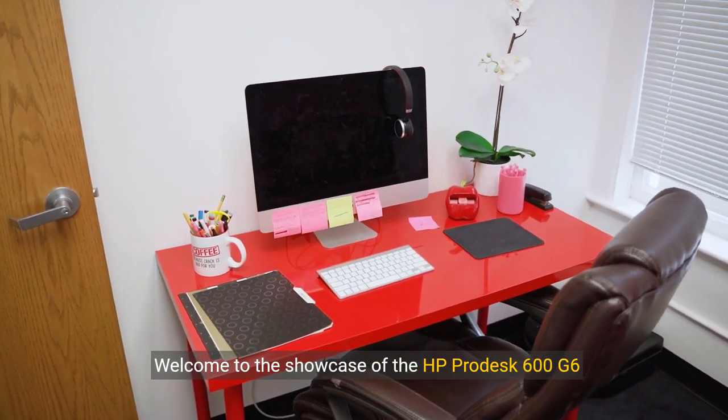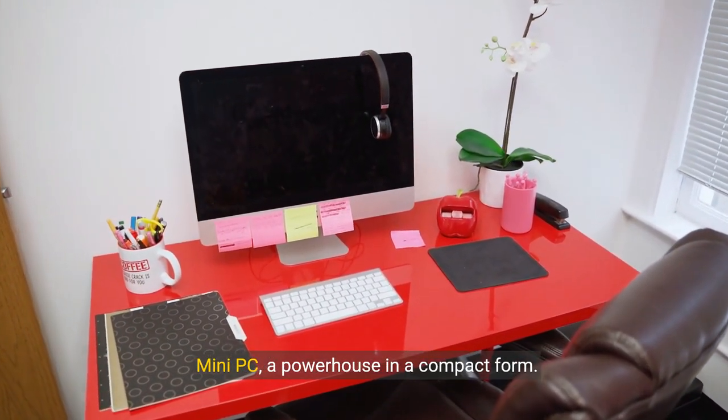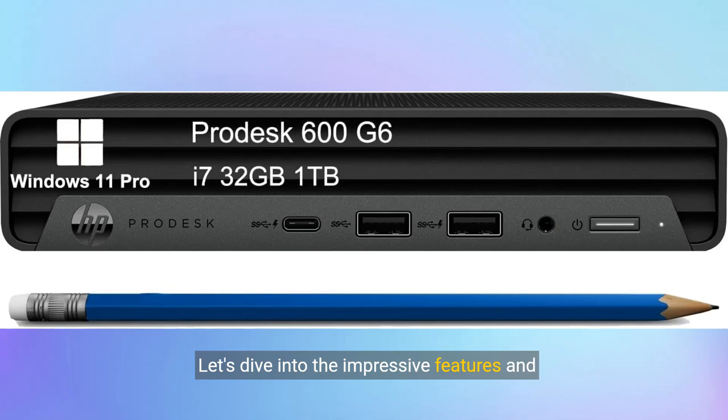Welcome to the showcase of the HP ProDesk 600 G6 mini PC, a powerhouse in a compact form. Let's dive into the impressive features and specifications of this Intel 8-Core i7-10700T mini desktop.